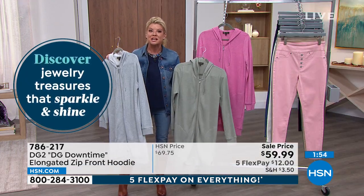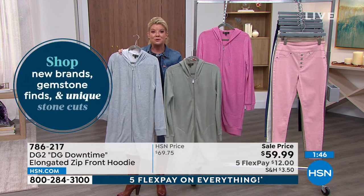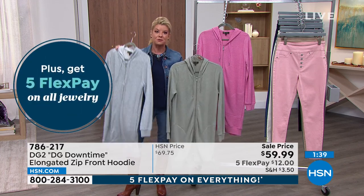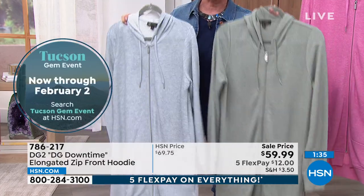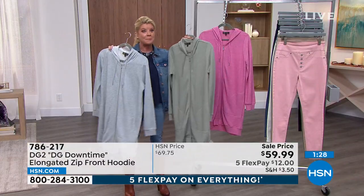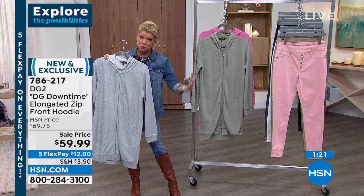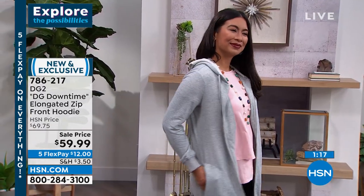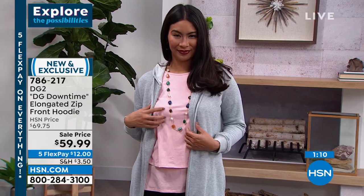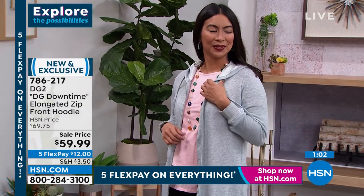I've never seen a zip-up hoodie like this — most are just like regular jackets. With this extra coverage, you could add a little obi belt around your waist and make it a cute dress. You'll reach for this over and over — it's that piece you hang on your favorite hook when walking the dog or running errands. It's beyond comfortable, with that beautiful cotton blend and French terry inside that keeps you warm but not too heavy — a perfect weight for year round.